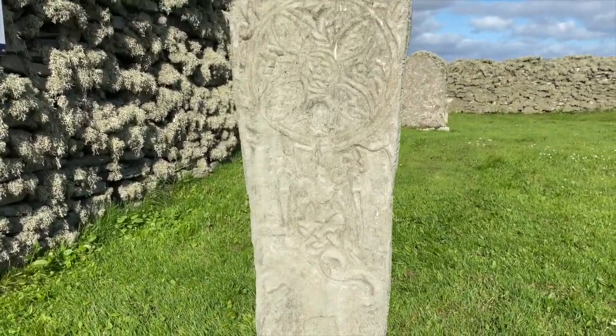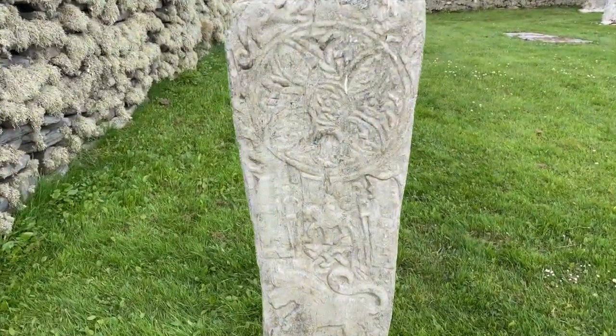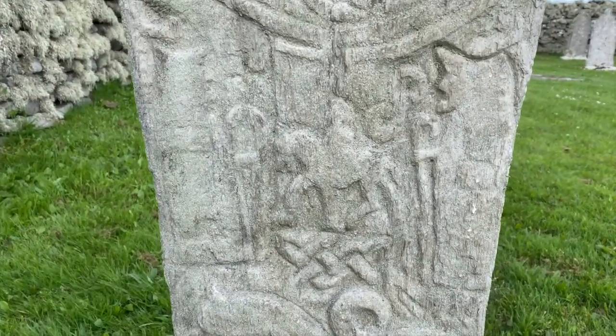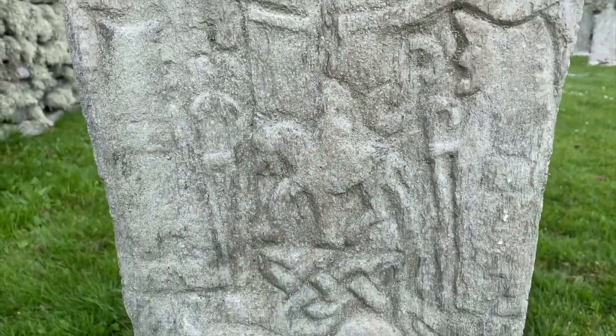And on this stone is the first ever image of somebody actually riding a Shetland Pony. Can you see it here? There's a little pony there and a Viking riding him.